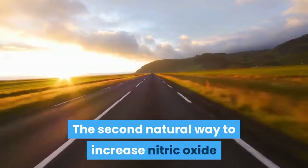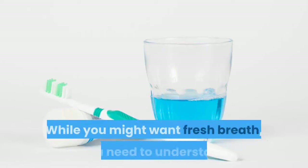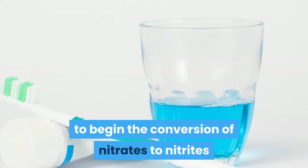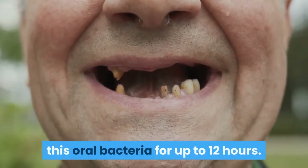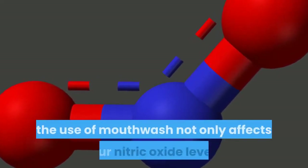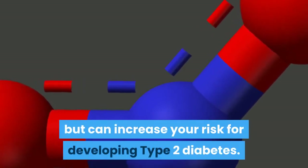The second natural way to increase nitric oxide production is to limit your use of mouthwash. While you might want fresh breath, you need to understand that most mouthwash destroys the bacteria needed to begin the conversion of nitrates to nitrites that fuel this nitric oxide pathway. You cannot produce nitric oxide from nitrate without these key bacteria. Studies show that mouthwashes kill this oral bacteria for up to 12 hours. Because nitric oxide is needed for proper insulin use in your body to regulate blood sugar, the use of mouthwash not only affects your nitric oxide levels but can increase your risk for developing type 2 diabetes.